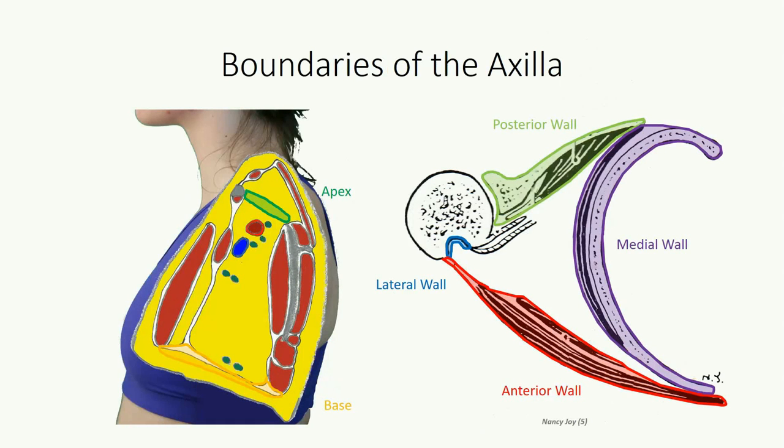There are four asymmetrical walls to the pyramid. The posterior wall includes the scapula and subscapularis muscles. The medial wall is formed by the thoracic wall and its associated musculature. The pyramid tapers laterally, where it's defined by the thin region of humerus found between the insertion of the pectoralis major and latissimus dorsi. The anterior wall is made up of the pectoral muscles. These images provide an additional view of this axillary pyramid, noting the asymmetry in the walls.